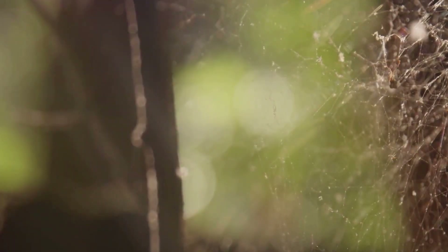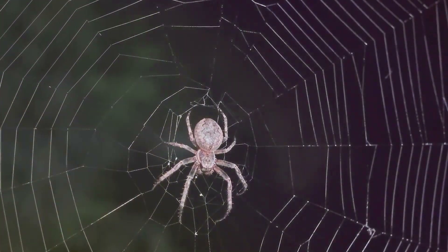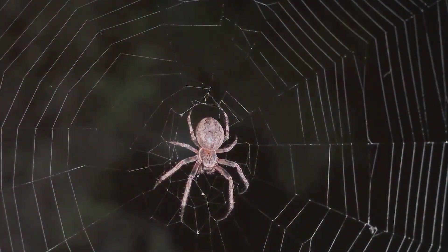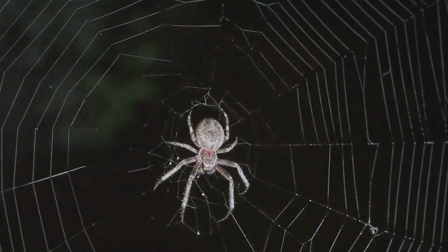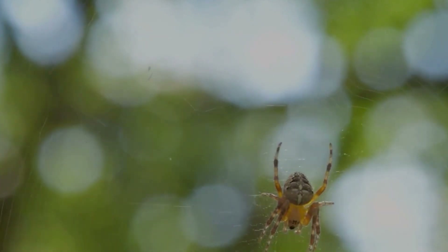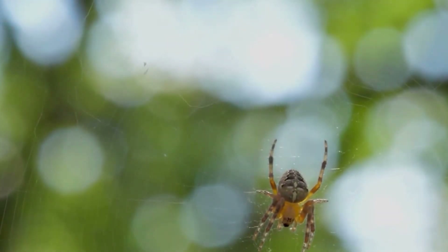Despite the fear they often inspire, spiders are more often our allies than our enemies. A majority of them pose no harm to humans and prefer to keep to themselves. Misunderstandings and misconceptions have painted them in a negative light, but the reality is far more nuanced and fascinating. So the next time you encounter a spider, remember these facts and appreciate the intricate beauty and complexity of these remarkable creatures.